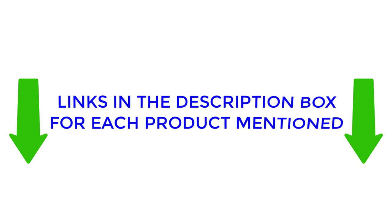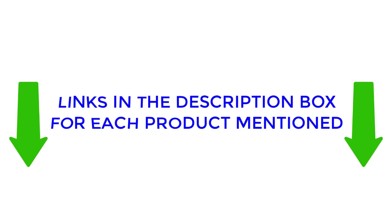If you would like to find out more about the price and other information, make sure to check my description. So without any further delay, let's jump into the video.